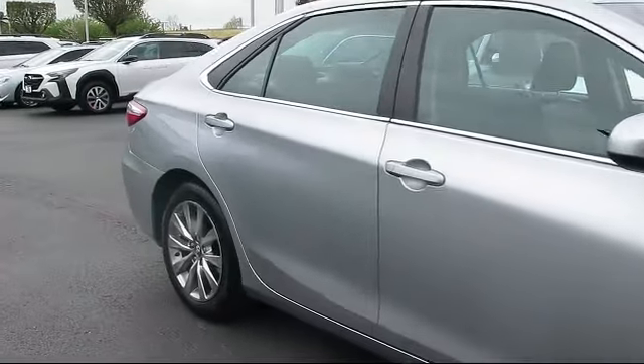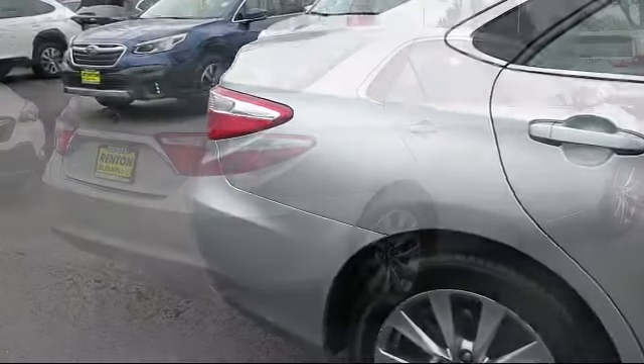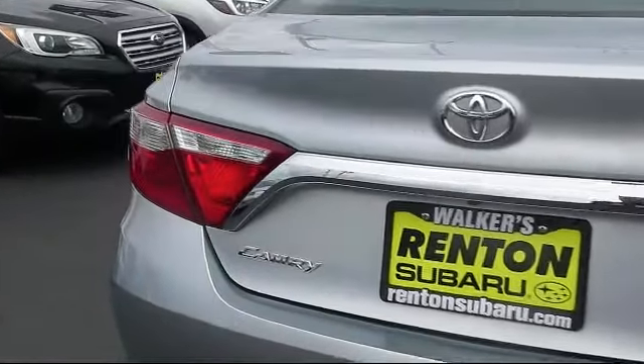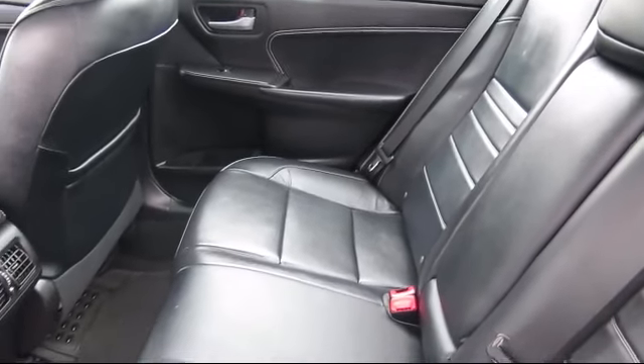Features include remote keyless entry, six speed automatic transmission with sequential shift control, air conditioning, delayed accessory power, valet function, electronic stability control, and tire pressure monitoring system. This vehicle has less than 40,000 miles on the odometer.